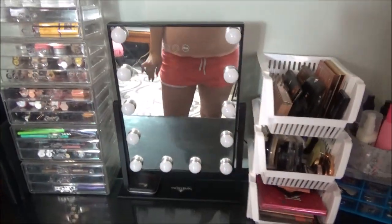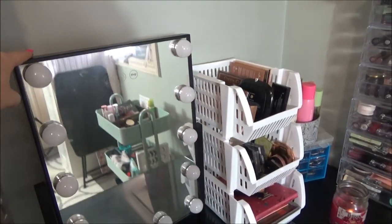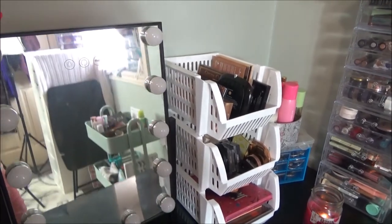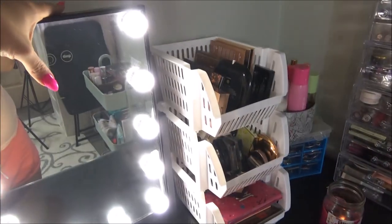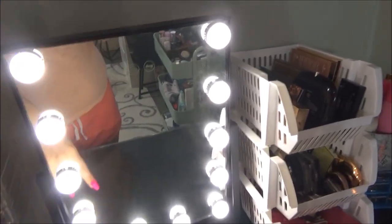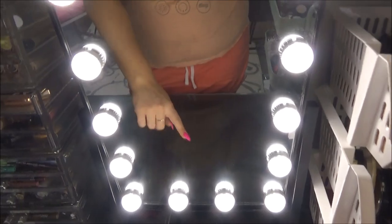Not the best light ever. It actually ended up busting on me not too long after I bought it and now it will not stay. But the actual lighting itself is pretty damn good. I actually really like it. It's upside down right now, that's why it's like this. But it's just because when I sit at my desk, the light is a little better this way.